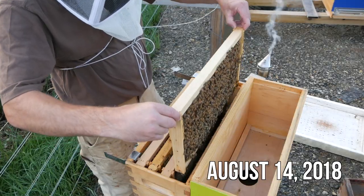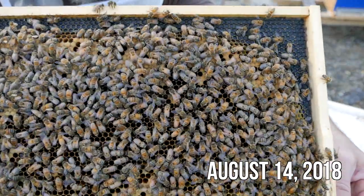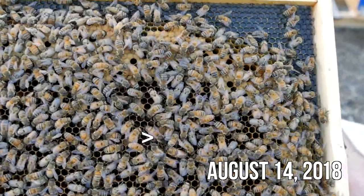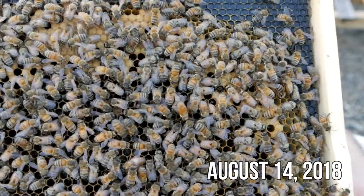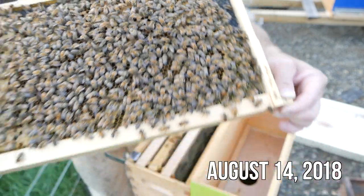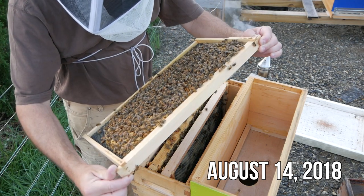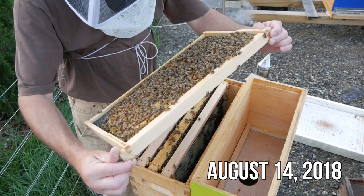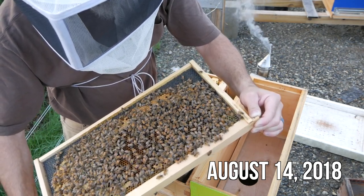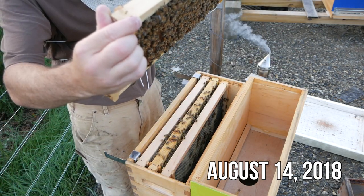Yesterday though, something very interesting happened — check this out. Really nice frame of brood right here. Look at that big fat queen right there. That is not the unmarked queen I was talking about earlier. That is a very large, very stripy queen. She was in there, and I thought we've got a new queen — that was definitely a queen that hatched from the supersedure cell, because she is new. Nice big long stripy queen, laying all over this frame, eggs and larvae everywhere. Good news.